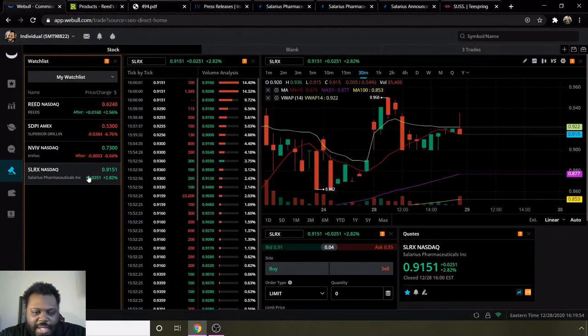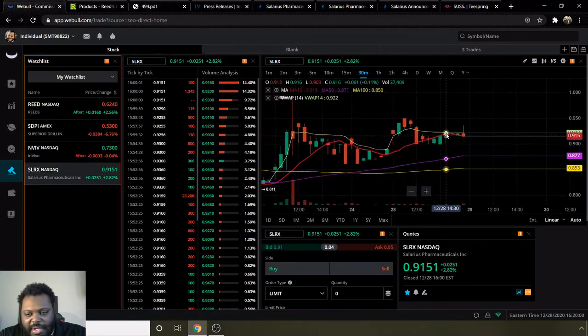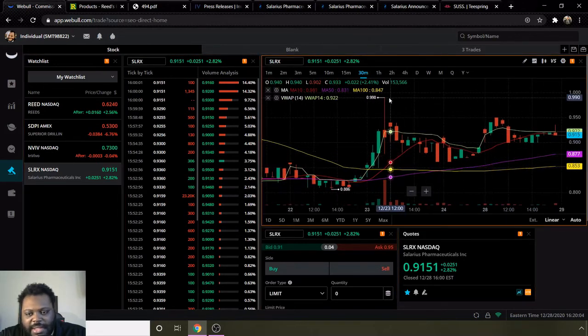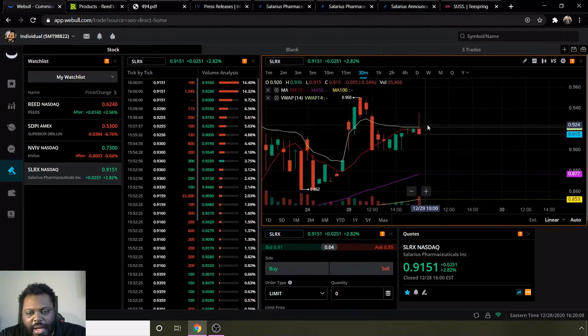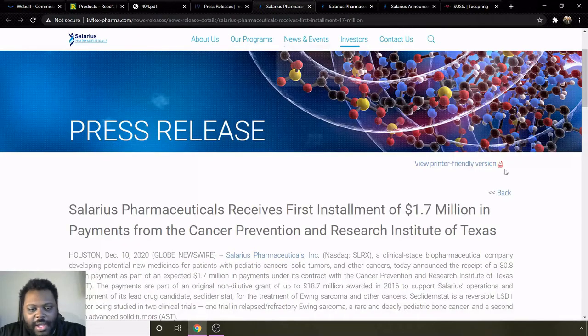And lastly we have ticker SLRX for Solaris Pharmaceuticals Incorporated. They are bullish, noted by the moving average 10 line being above moving average 50 and 100. They touched 99 cents — almost went above a dollar. They closed at 91 cents today, but are still overall bullish, and they did touch 95 cents, getting real close back to that 99-cent threshold.